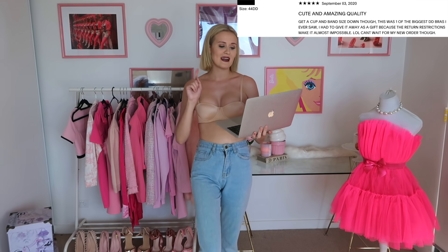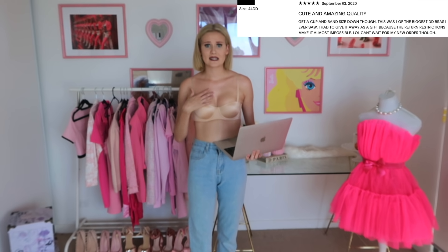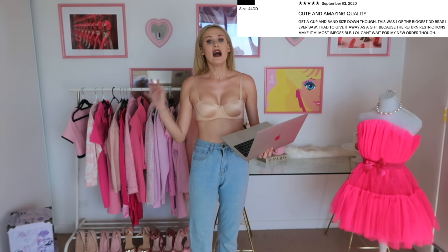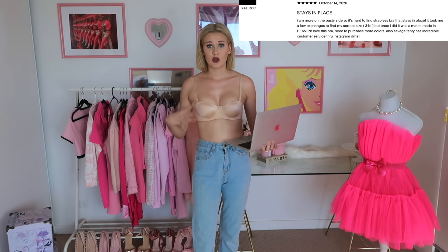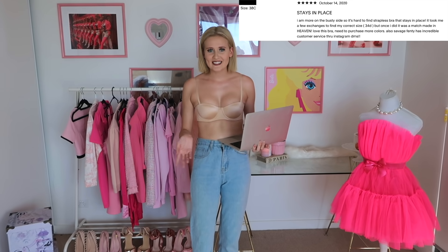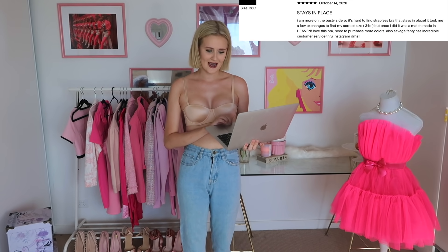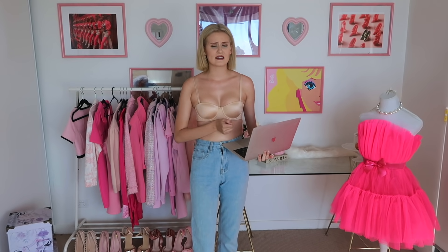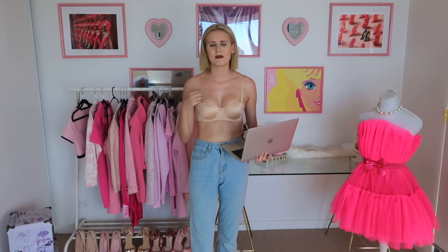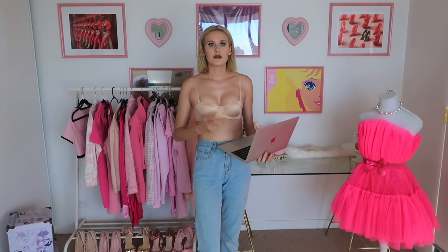One review says to get smaller, whereas I would definitely say go a size up because this is tiny. Another review says that they are more on the busty side so it's hard to find a strapless bra that stays in place - I'm the opposite, I'm on the smaller side. It says it took a few exchanges to find the correct size but once they did, it was a match made in heaven. So maybe if you get the right size it'll fit perfectly, and their exchange program is pretty good. If you're able to get it in the right size I do think it would be great because it fits well and it's not falling down.